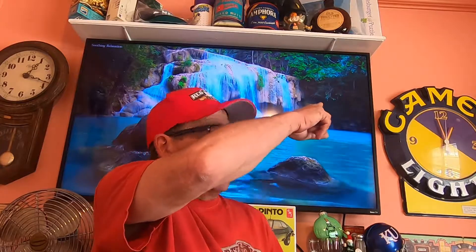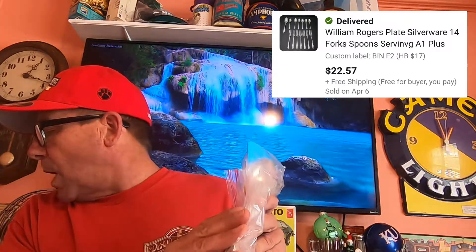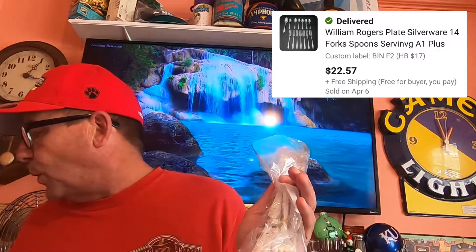All I need to do is reprint a new label, put it on here, and send it on its way. The last thing so far today is some silverware I picked up on HiBid. It was a mixture of silverware in different patterns. I grouped them together into patterns that went together. This is William Rogers plate silverware. The entire lot I'm into it for $17 on HiBid. I was able to break it apart into three different listings. This one sold today for $22.57 and it is going free shipping.